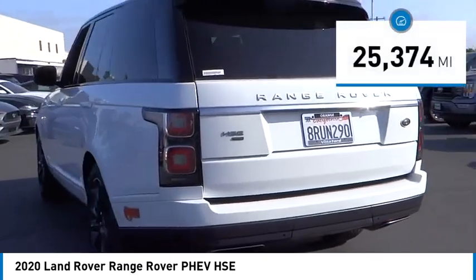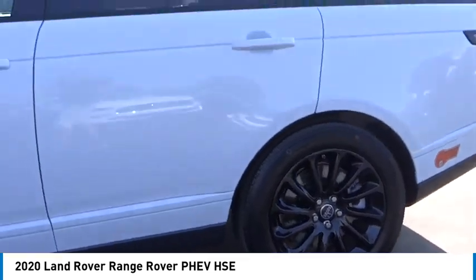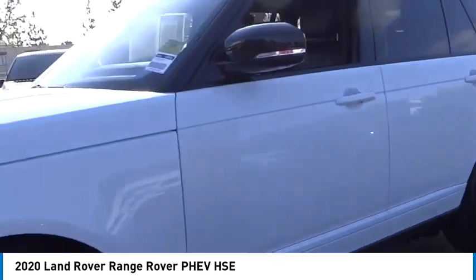This vehicle has less than 30,000 miles. This beauty is sure to make you the talk of the neighborhood. So call or drop in for a test drive today.